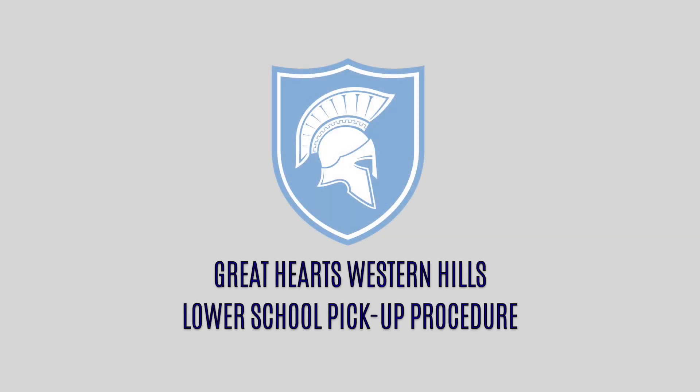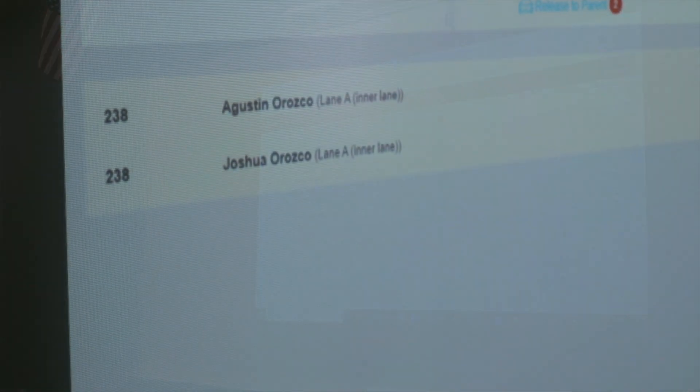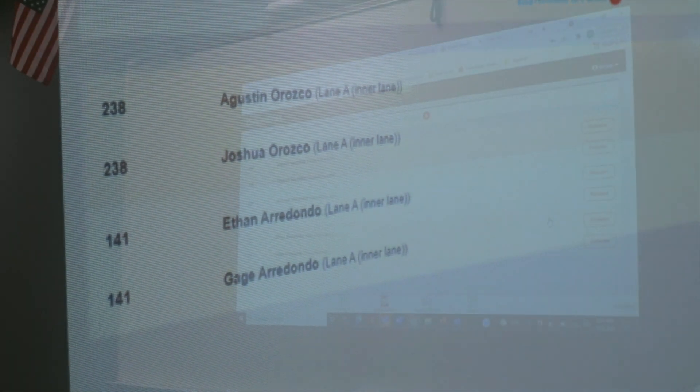Greetings Spartan families. This video illustrates the procedure for the lower school pickup line. At the end of the school day, scholars will work on homework silently or read in their classroom. The scholar's name will populate on the board, signaling to either go to Lane A or Lane B.